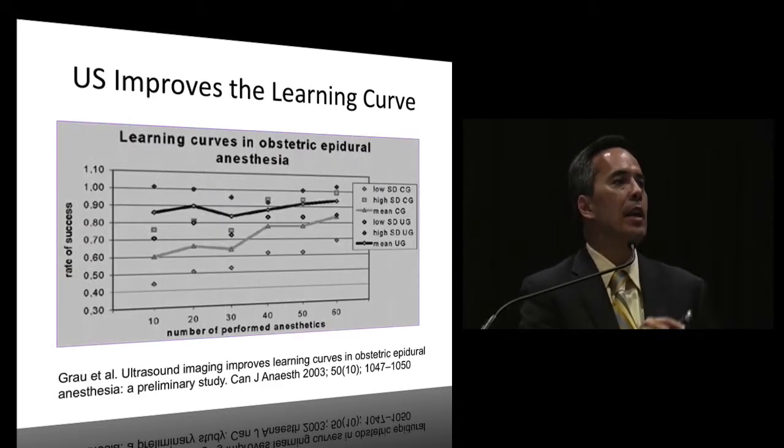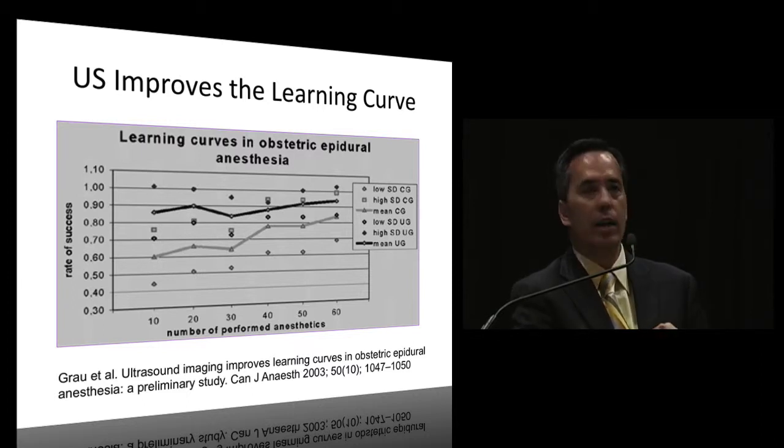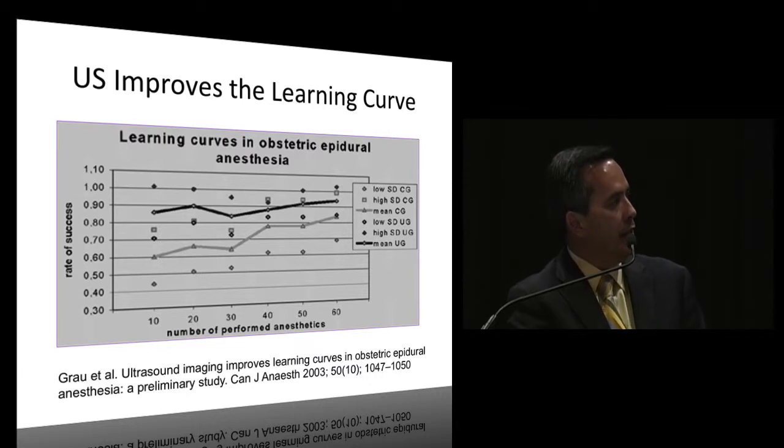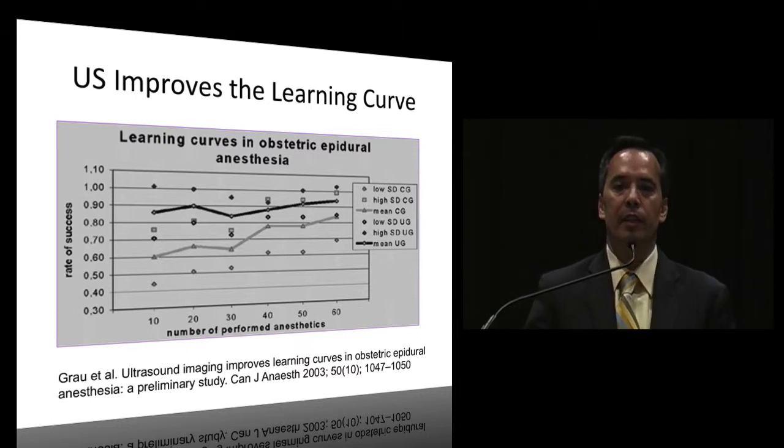This was a nice study by Grau et al. showing beginning trainees and residents starting labor epidurals in the OB suite. The success rate target is at least 85-90%. With the standard technique without ultrasound, success is very low early on - you need around 60 procedures to reach 95% success rate. But Grau showed that with the use of ultrasound, trainees maintained an 85% success rate even at just 10 epidural insertions. So it definitely improves the learning curve.